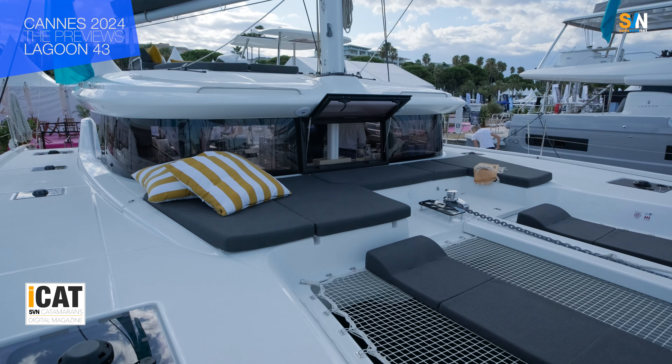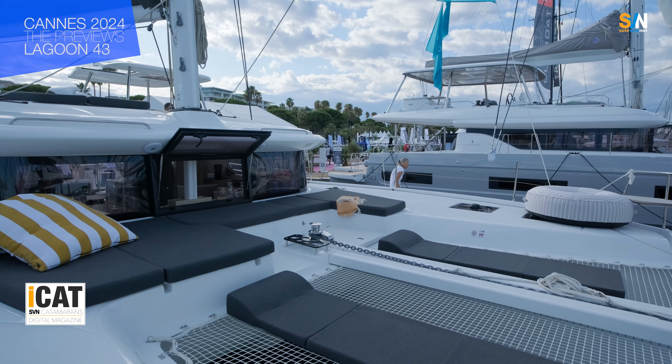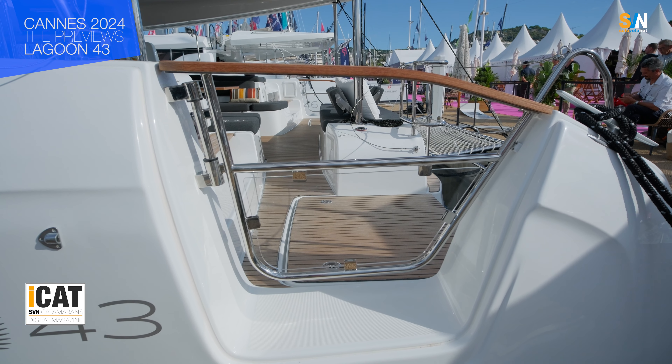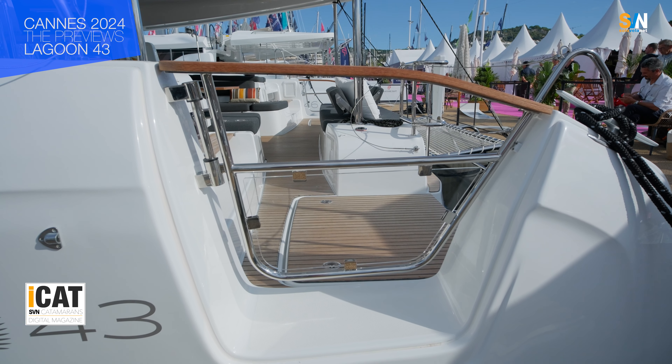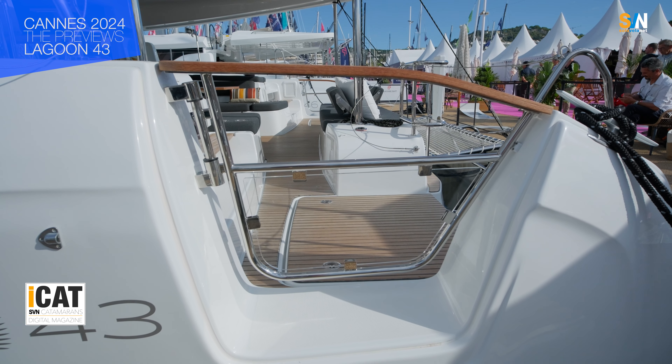Like all other Lagoon models, the 43 will also be sold under a management charter program. A brand new 43 model will be available in the fleet by next spring — a four-cabin charter version that's exceptionally well equipped, so it will undoubtedly become a highly sought-after and desirable boat for the upcoming charter season. This represents the advancement of the Lagoon 42, which in Simone's personal opinion still ranks as one of the best boats.